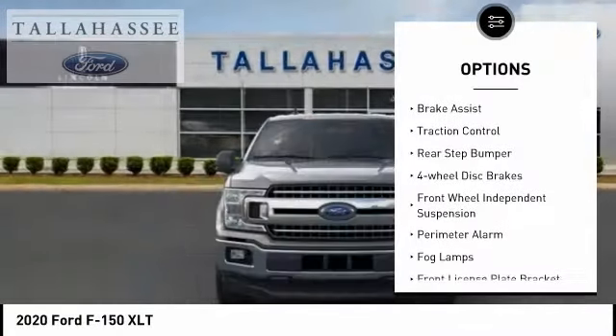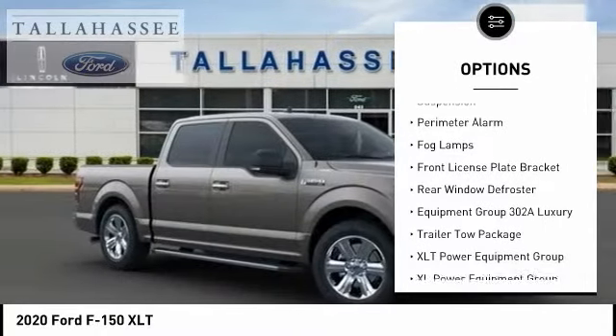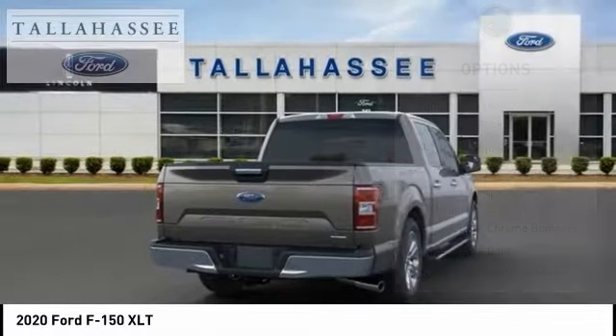Electronic stability control. Brake assist. Traction control. Rear step bumper. Four-wheel disc brakes. Front wheel independent suspension. Perimeter alarm.